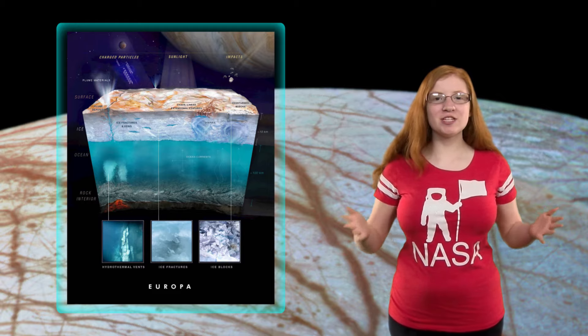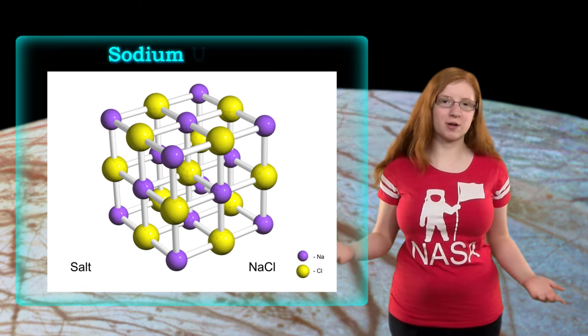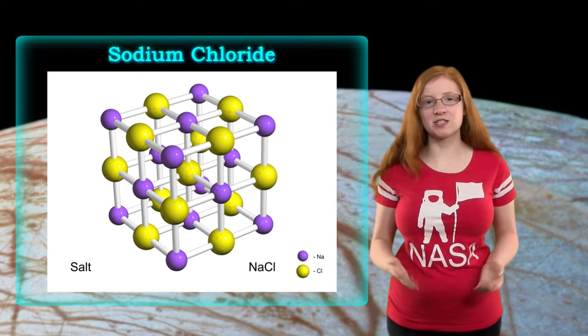Because of that, this moon is highly studied. A while ago, they found salts on Europa, but they didn't know what kind of salts they were. There was a hope that it was table salt or sodium chloride, but since it's white, they can't use a spectrometer to find that salt.